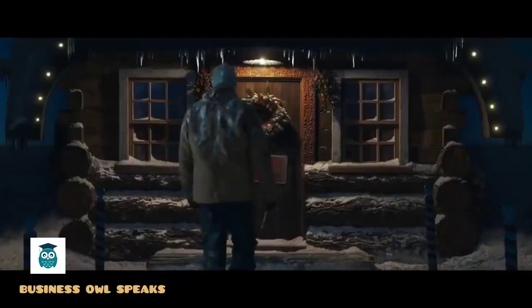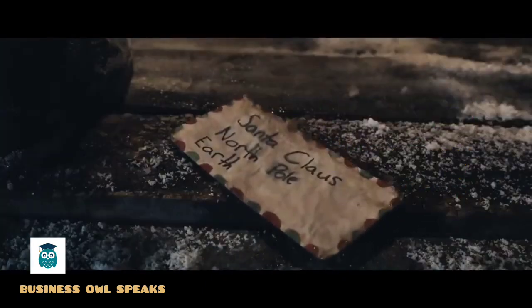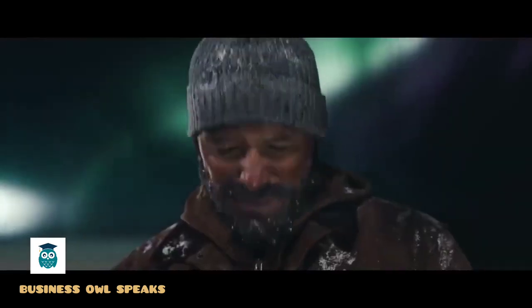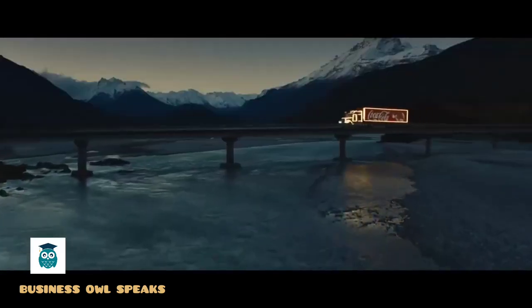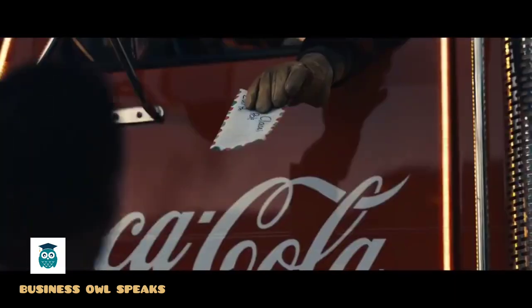Coca-Cola has built itself into an emotional brand from the time of its infancy, creating its entire brand to appeal to people's emotions. Why have they targeted emotion? Because it helps you gain customer loyalty, and this brand knows it. The company actively uses emotions in its marketing strategies to connect with its audience on a deeper level.